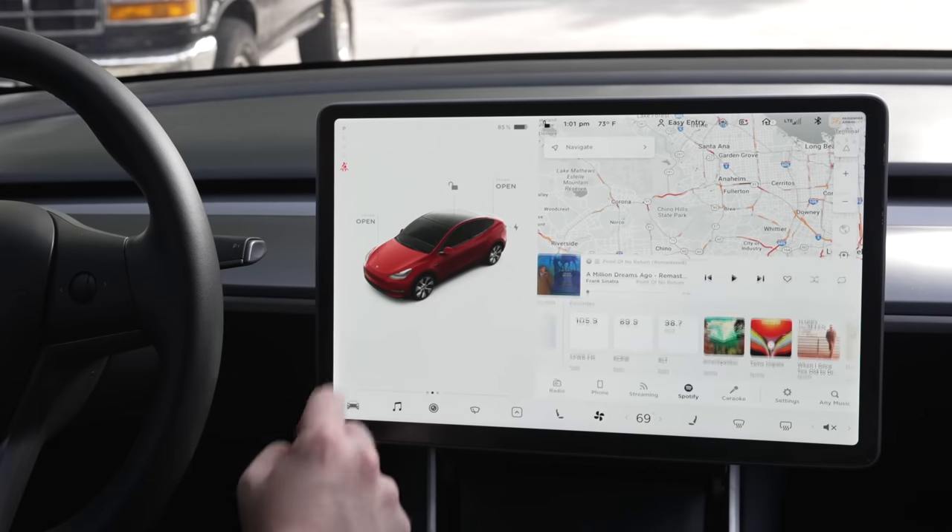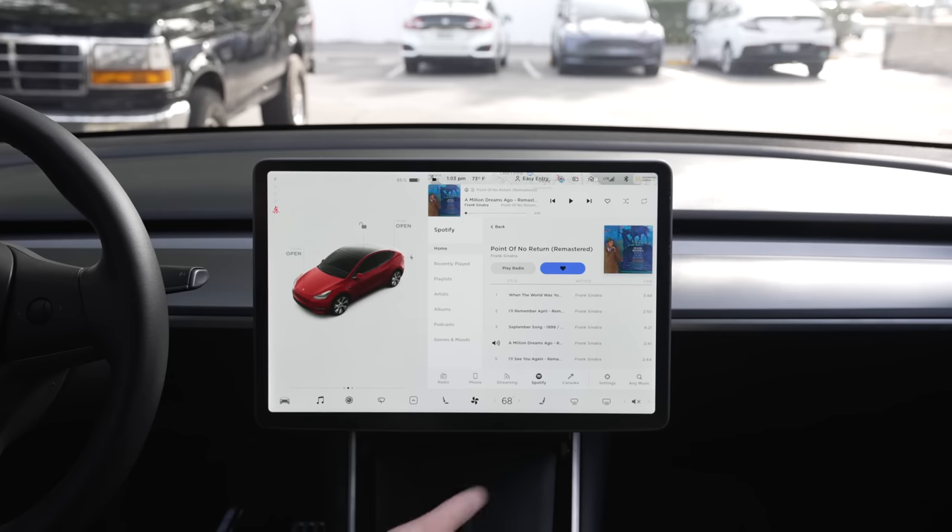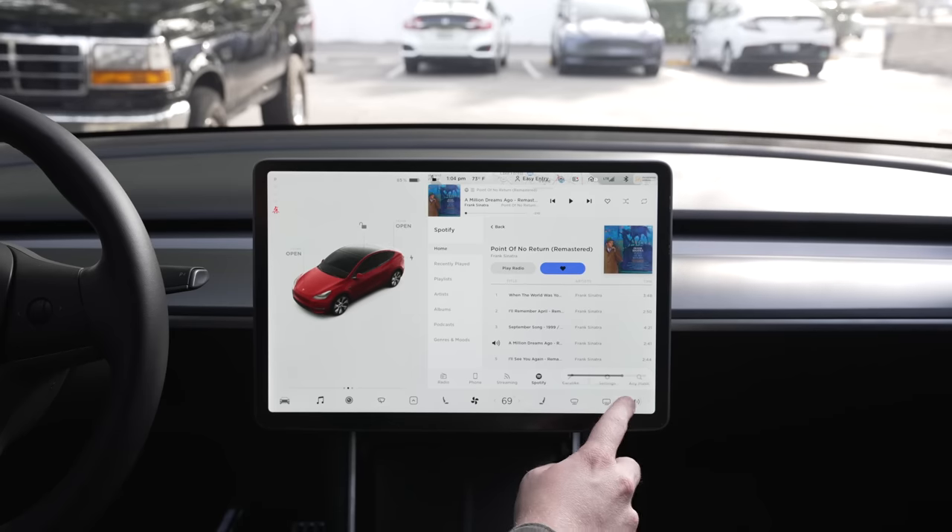There are other quick options you can utilize in the dock as well. For climate controls, if you simply want to turn climate on or off entirely, you can press and hold on that icon instead of opening up the full menu. If you want to adjust the temperature but find the little buttons to be a bit too small, you can swipe left or right on the temperature number itself to adjust it. The same action can be done with volume controls — simply swipe left or right on the volume icon to adjust volume.